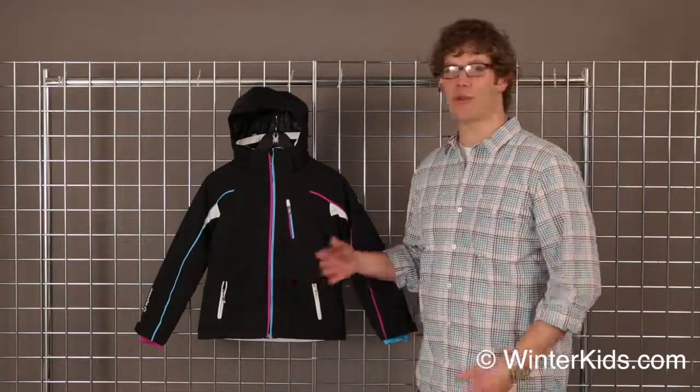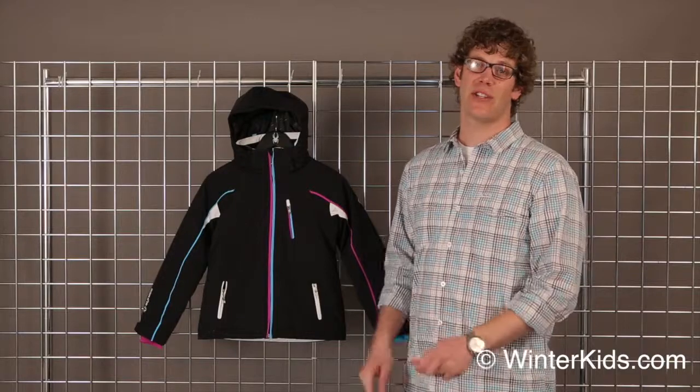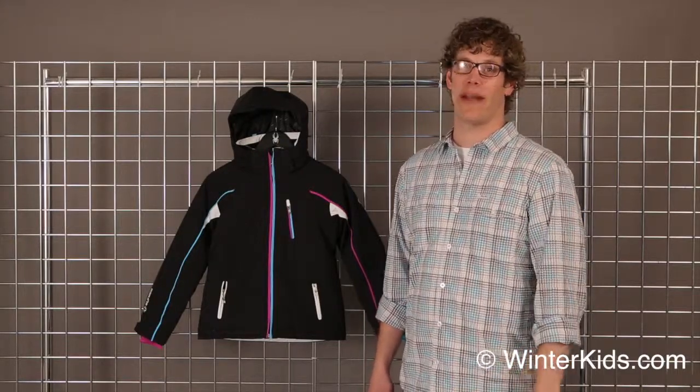The Ella is a great little coat for girls — waterproof, breathable, very warm. It has 160 grams of insulation and a 10,000-10,000 waterproof breathability rating, so it's going to keep you warm and dry.